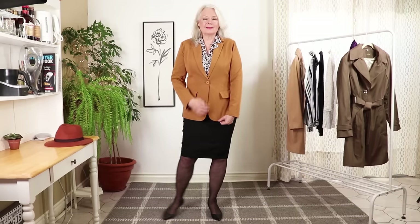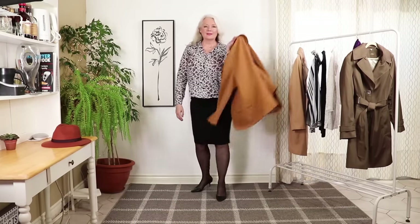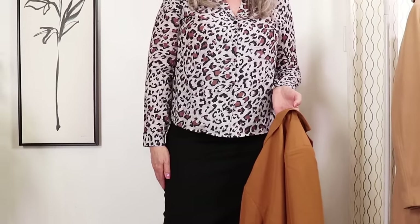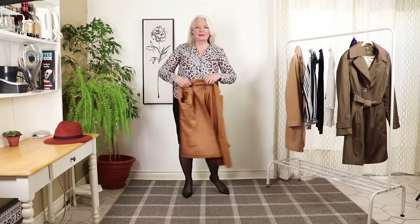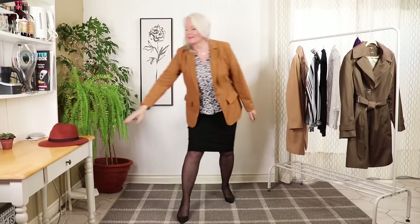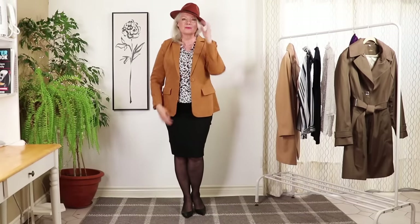In this next outfit I have a brand new rust color blazer — rust is really trending this season. I bought it from Amazon for $44. A lot of people ask: should you wear leopard prints? My answer is yes, but sparingly. This leopard print piece gives an edgy feeling and it's from Amazon for $23. This rust hat from H&M was around $20. I also have a stretchy black pencil skirt — very chic — about $37 from Amazon. I'll have links below in the description.